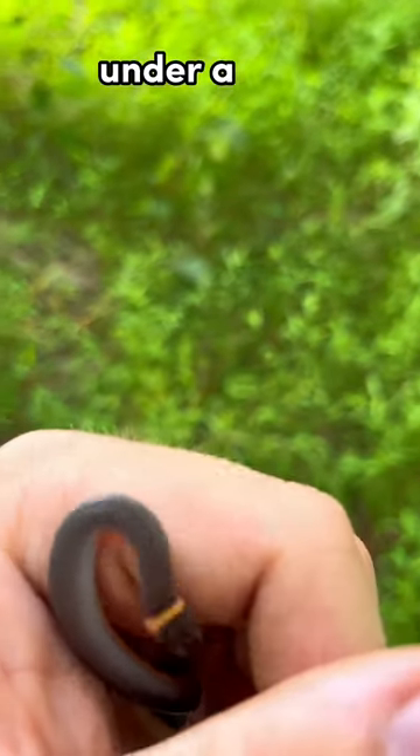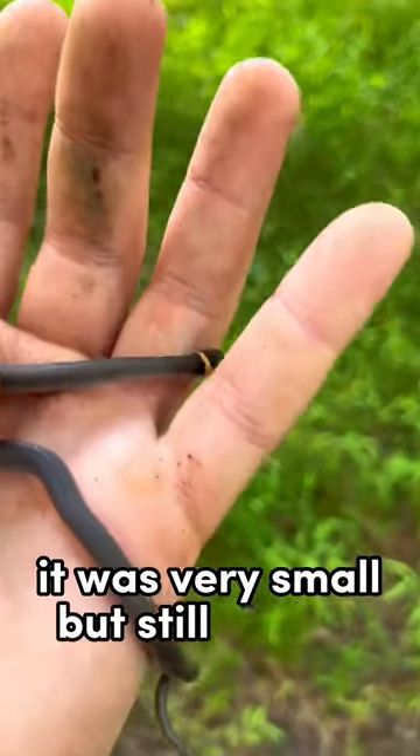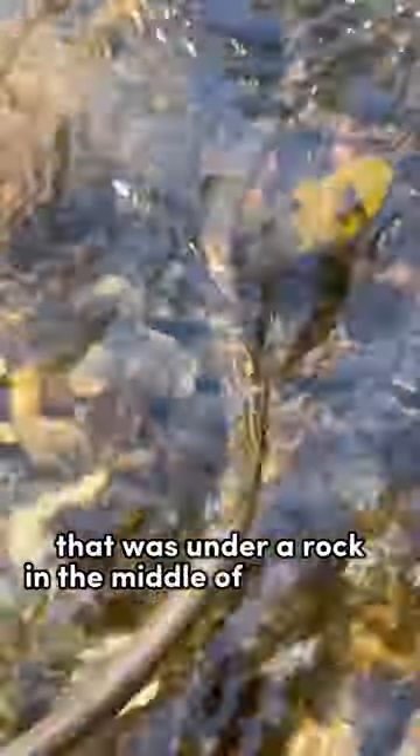After that, I flipped this ring-necked snake under a rock. It was very small, but still cool. Next was this queen snake that was under a rock in the middle of the stream.